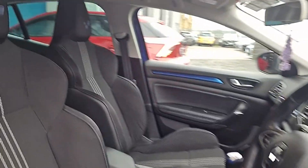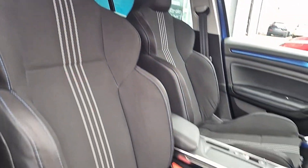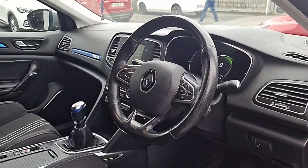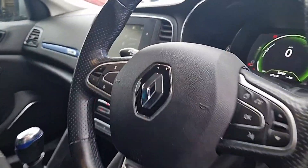Now coming up front — this is what we're talking about. Look at this GT Line bucketed seats, really good condition there. We've got the GT Line leather wrapped steering wheel with cruise control, Bluetooth and other bits of car control.